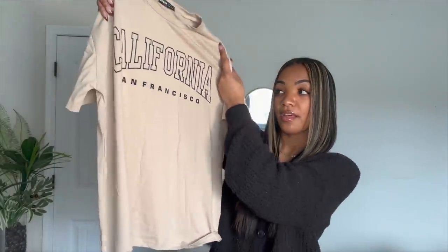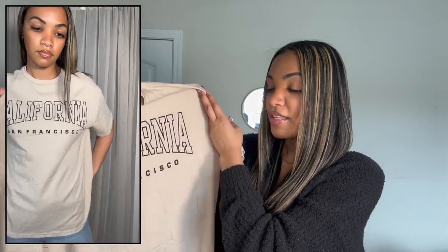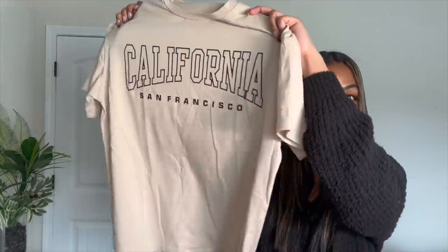The last two shirts are t-shirts — I'd never picked up t-shirts from Shein before but figured why not. The first one is a cream California San Francisco t-shirt. I got this in a small but I really should have gotten a medium or large because I wanted it to fit oversized, but it's just not oversized and baggy like I wanted. I'm not sure if I'm going to return it — I might just crop it or tuck it in to make it cropped.